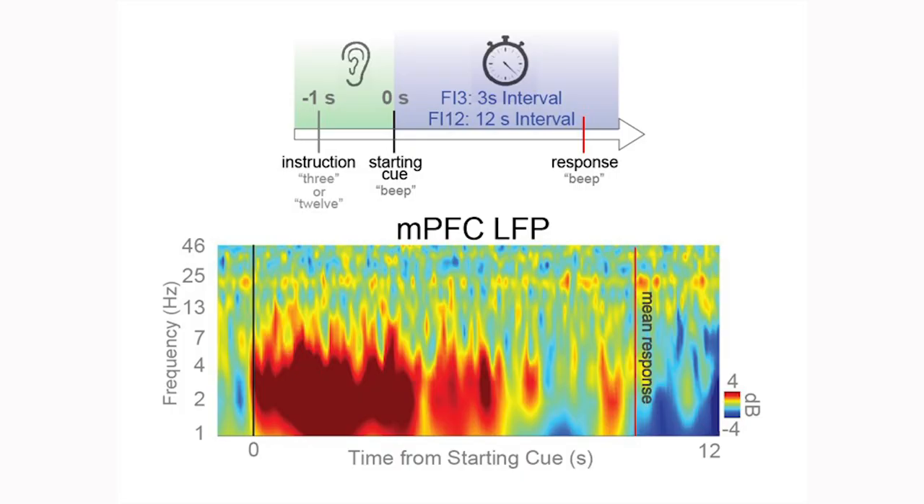Our first set of experiments characterized the anatomical and functional connectivity of the hyperdirect pathway. Next, we wanted to explore the role of the hyperdirect pathway in cognitive control. We study the cognitive symptoms of Parkinson's disease using an interval timing task. Here, an auditory cue instructs PD patients to estimate the duration of a 3 or 12 second interval. Following the cue, patients push a button when they believe a 3 or 12 second interval has fully elapsed. Interval timing tests working memory, attention, and cognitive control, and importantly, is simple enough to perform in the operating room.